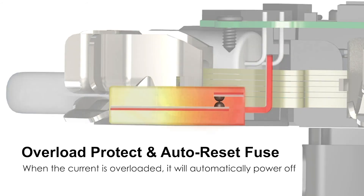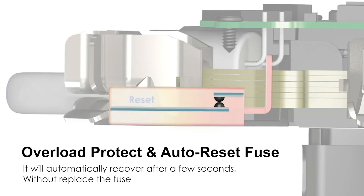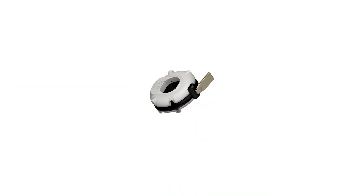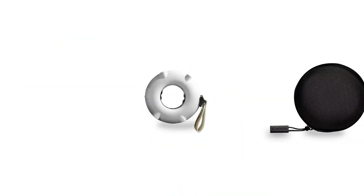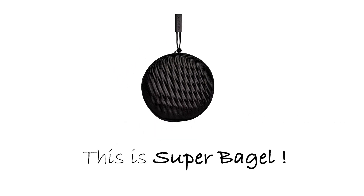Upgraded overload protection with an auto-resetting fuse. When there is a current overload, the fuse will be tripped and after a few seconds, it will be reset. This is Super Bagel.